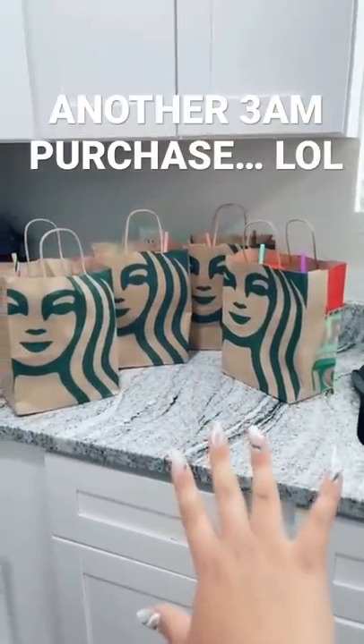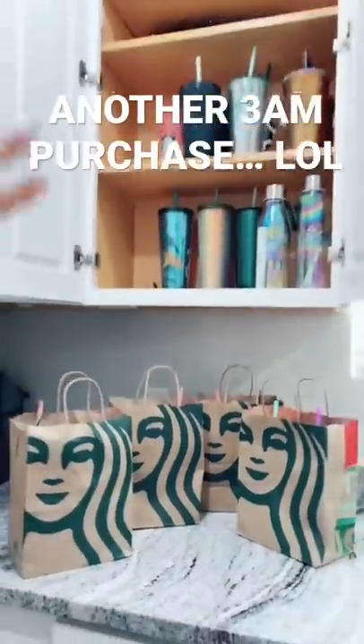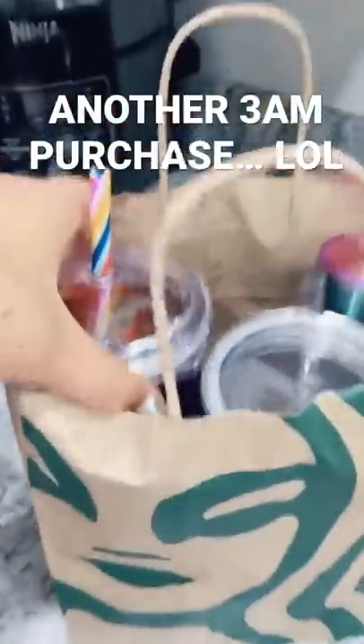Here's another one of my 3 a.m. purchases. I actually woke up at 3 to get to my Starbucks at 5 a.m. I went a little crazy, but it's for the cup collection, so it's fine.